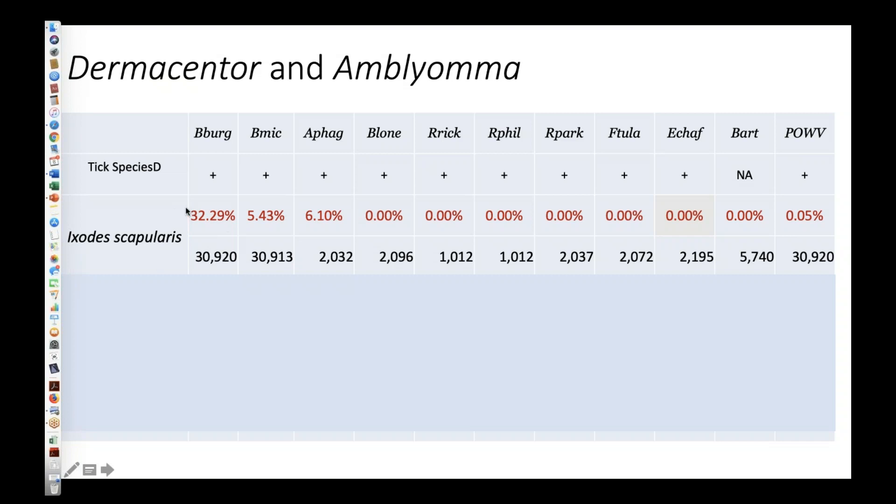Across all adult females, males, and nymphal ticks, about 32% of the approximately 30,000 ticks we've tested are infected with Borrelia burgdorferi — bear that number in mind because it's going to be the biggest on this table. Babesia microti and Anaplasma phagocytophilum are somewhere in the neighborhood of five to six percent in this large series. There's a whole set of pathogens not present in deer ticks, including Borrelia lonestari, Rickettsia species, Francisella tularensis, Ehrlichia chaffeensis, and Bartonella henselae.